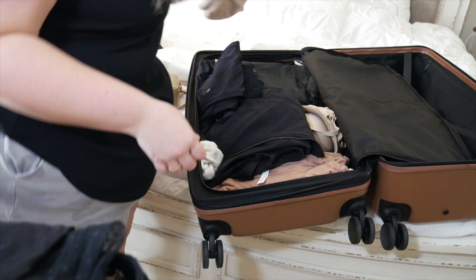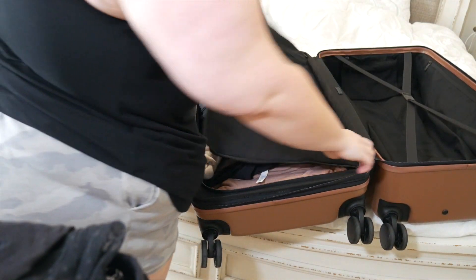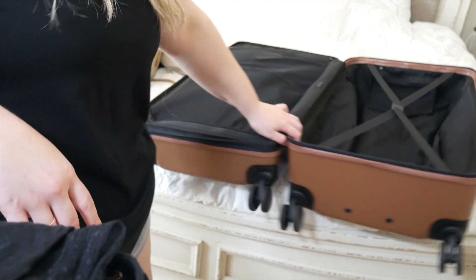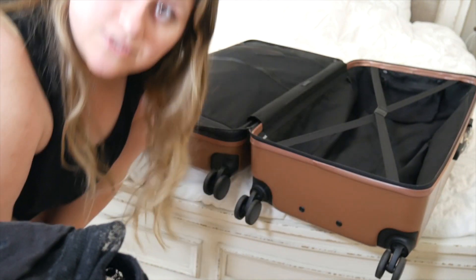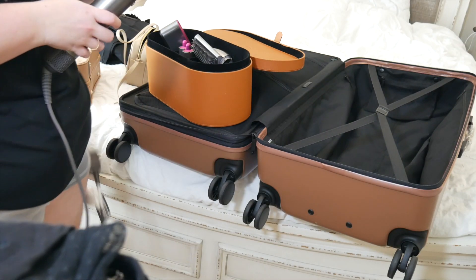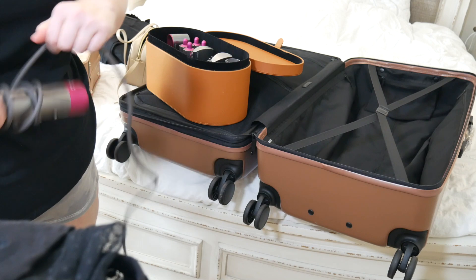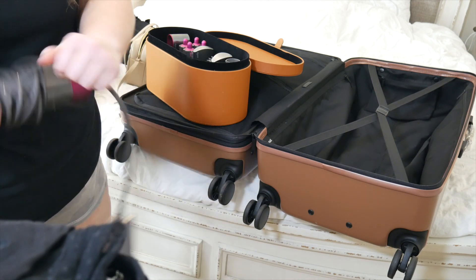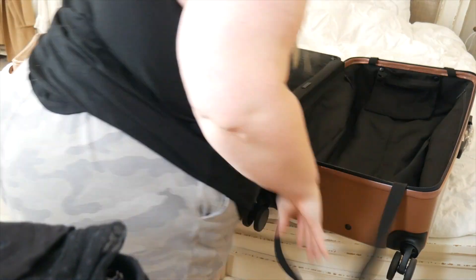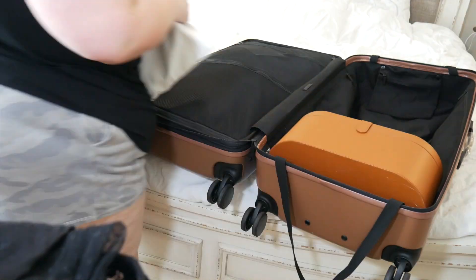Alright, this side is done. The rest of the stuff I'll put on the other side. I'm going to bring my Dyson to do my hair on the trip since my hair is clearly not done right now. I also want to bring my steamer for my clothes - I think that'll be a good idea. My shoes are all packed and here are all my dresses. I still need to pack my New Year's Eve dress but that's in the dryer right now.